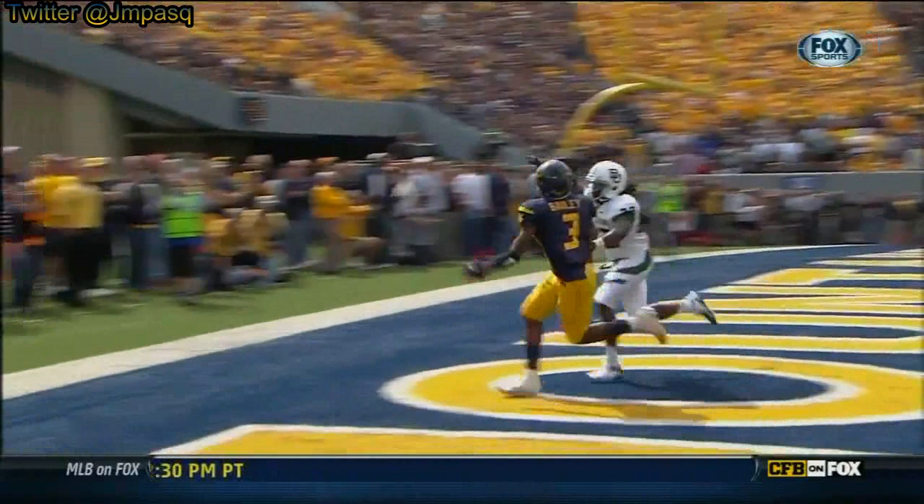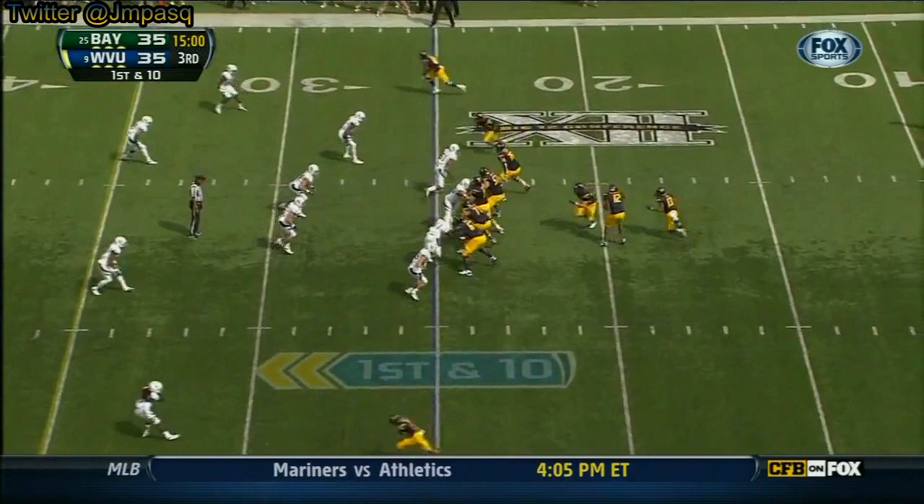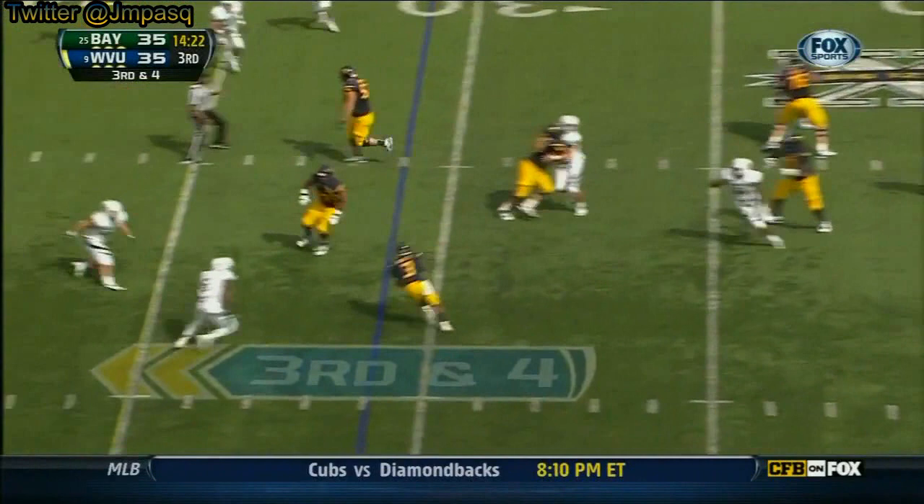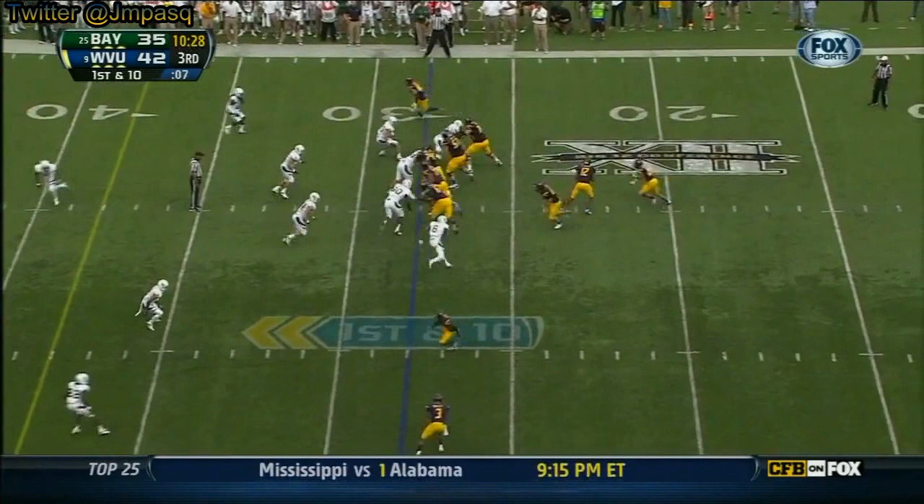Geno Smith — he hit 14 in a row earlier in this game. He has the football to start this third quarter. Geno Smith back to work — that ball is knocked away, incomplete. Third down. Inside screen — moved the chains, first down at the 28-yard line.